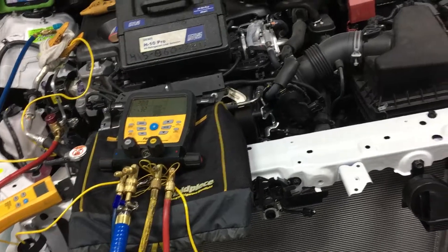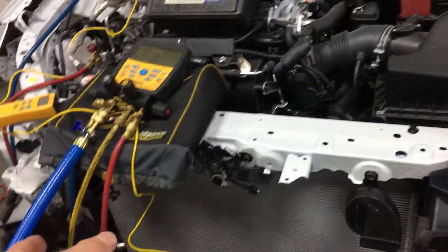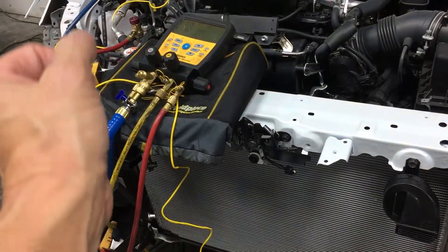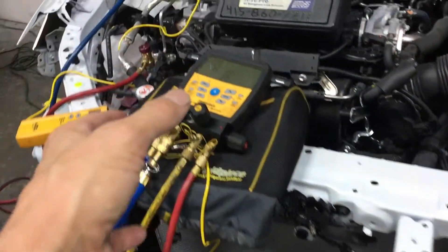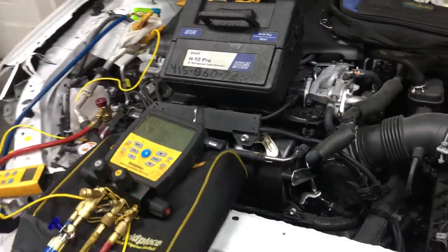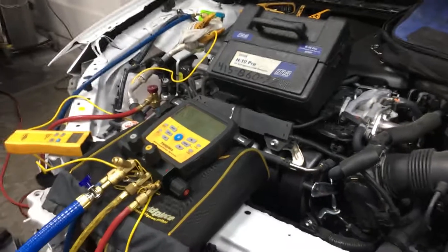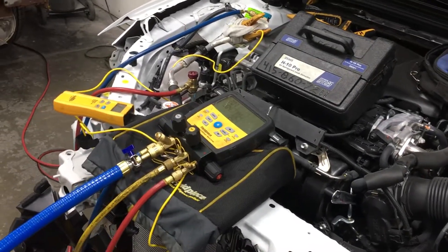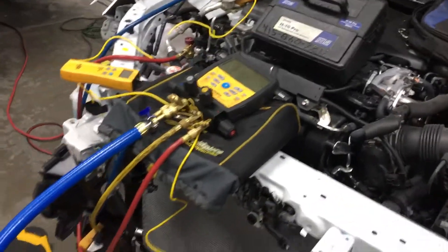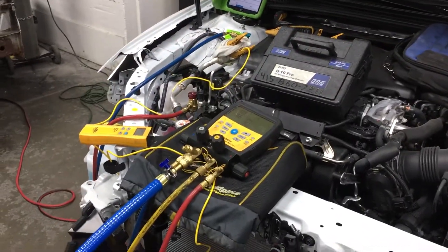Where a system that had the condenser replaced, worked on, and exposed to the atmosphere totally saturates — I could be here and still be up in the 1,000 to 1,500 micron range and not be able to pull down. It shows you how much moisture is still bubbling out of the refrigerant oil that it cannot remove within a short given period of time.